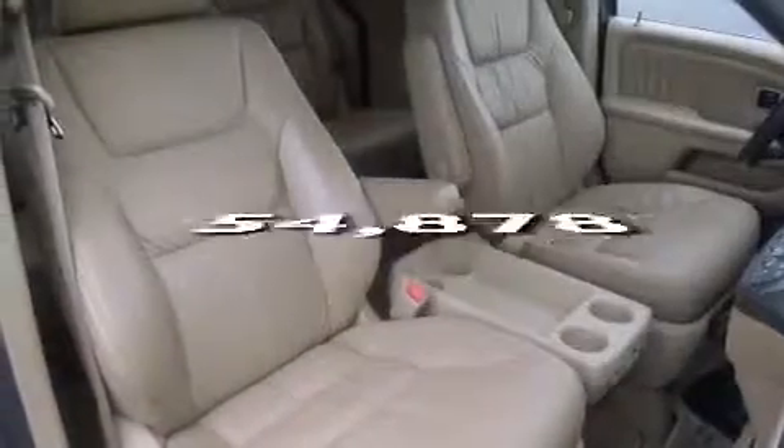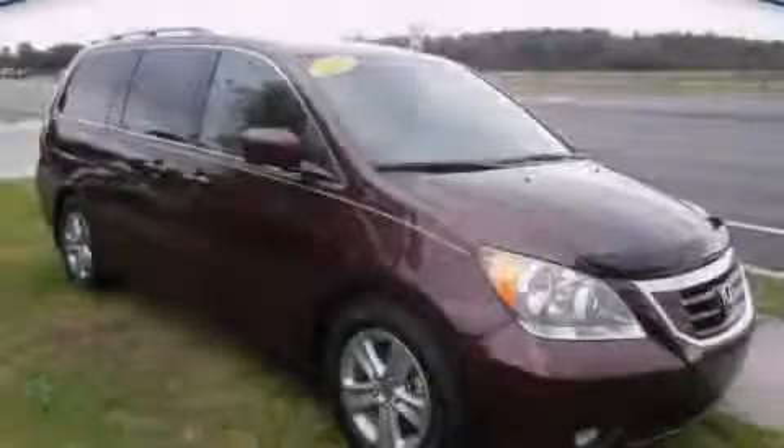This vehicle has less than 55,000 miles. This automobile won't last long at this price. Call and arrange a test drive now.